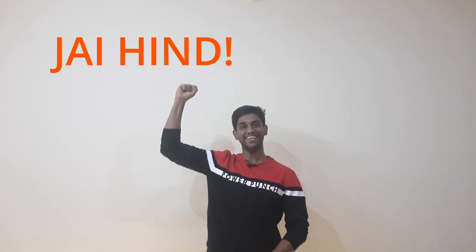The Tejas aims to reduce dependency on foreign imports for our defense needs, and it has the capacity to fulfill all the needs of modern warfare. That's it for today's video — I hope you all learned something new. I'll meet you in another exciting video. Thank you. Jai Hind.